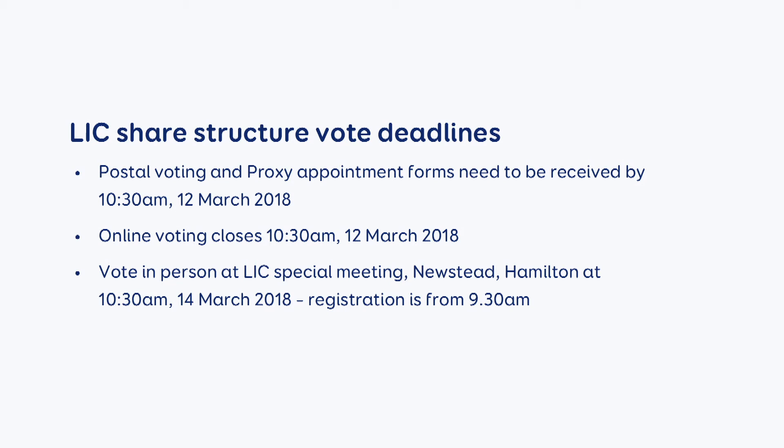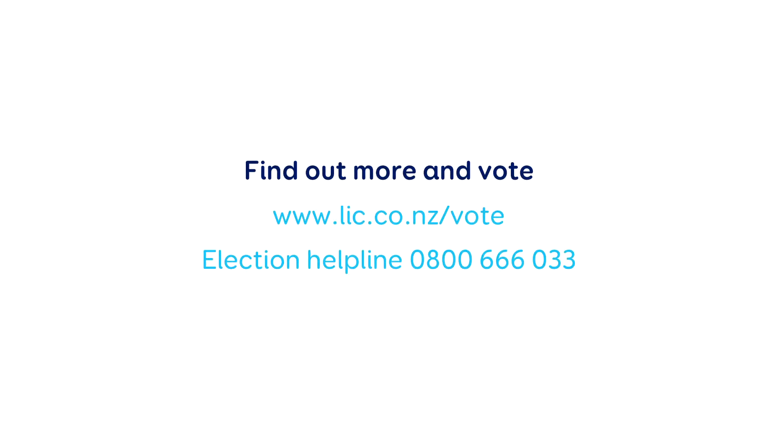Registration is from 9.30am. You can also find additional information on our dedicated voting page on our website, www.lic.co.nz, or you can call our election helpline 0800 666 033. Voting will only take a few minutes, especially online, and you can do it from any device, wherever you are. So please have your say.